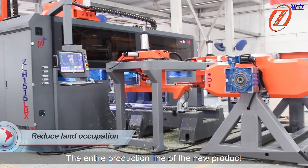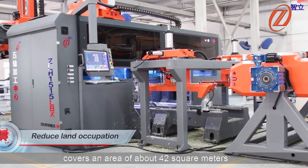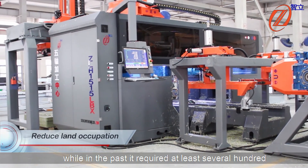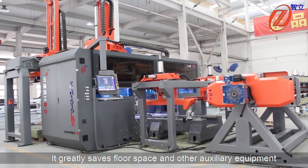Reduced floor space occupation: the entire production line of the new product covers an area of about 42 square meters, while in the past it required at least several hundred or even thousands of square meters. This greatly saves floor space and associated equipment costs.